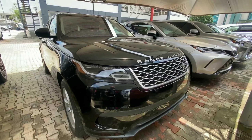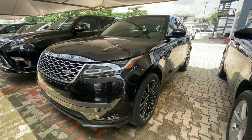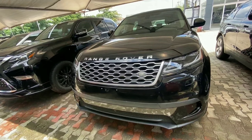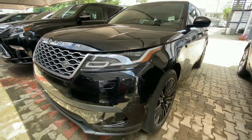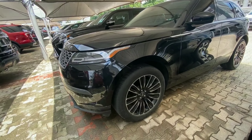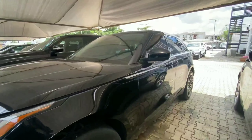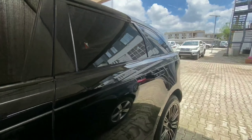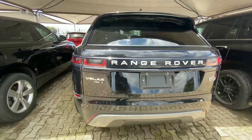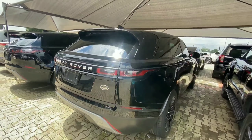Right next to the first Velar is another 2017 Range Rover Velar, both in black and very identical from the front. This one also has a nice looking LED headlamp but is not the base version — it comes with more advanced and luxury features. It is equipped with 20-inch alloy wheels, a premium wheel upgrade, and also has the pop-out door handles. Coming to the back, this is the Velar P380.